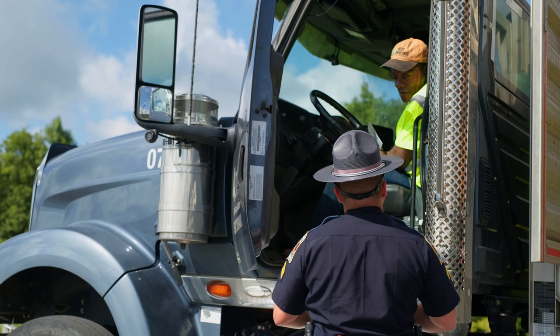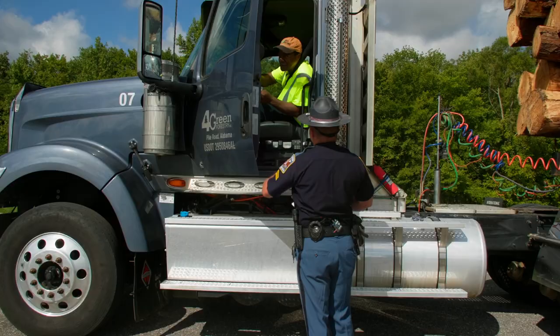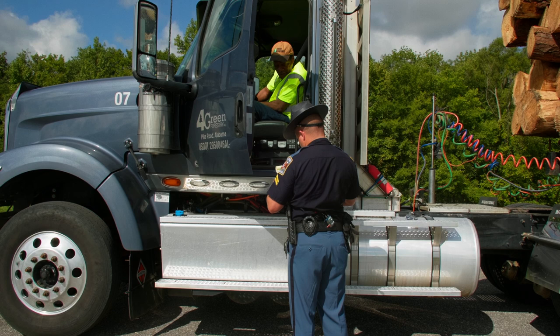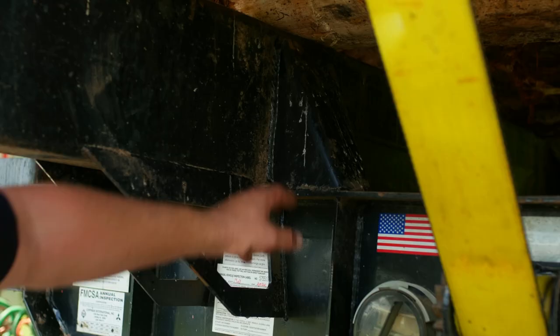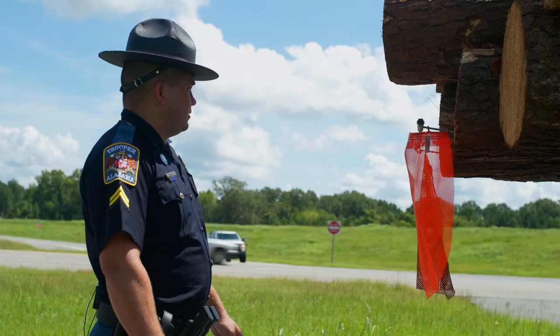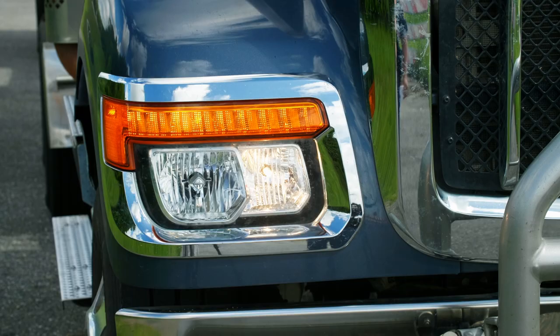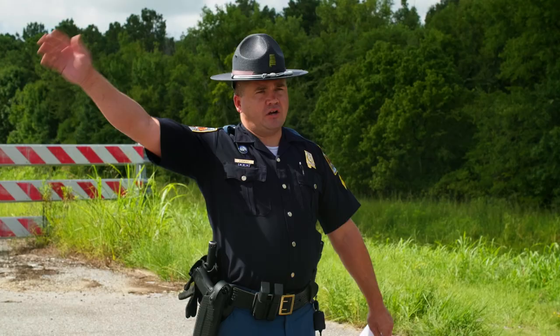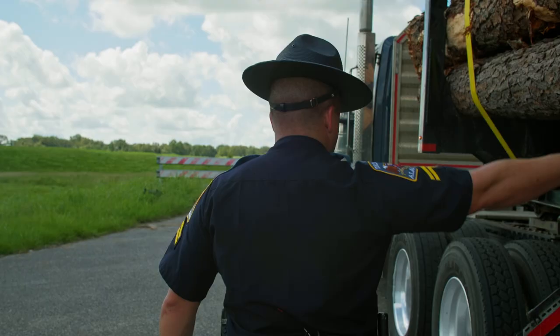Did you do a pre-trip inspection on your truck this morning? Yes, sir. Do you have any documentation of that? Did you notice any issues or anything with your truck this morning that needs to be noted? Nothing wrong, sir. So what we're going to be doing today is I'm about to start my level two walk-around inspection. We'll be walking around the truck. I'll get you to work your lights for me — I'll use hand signals for right turn signal, left turn signal, high beams at the front, and brakes at the back.